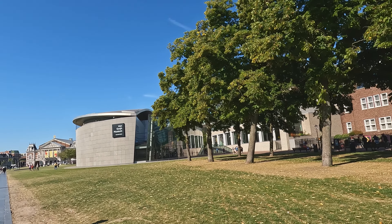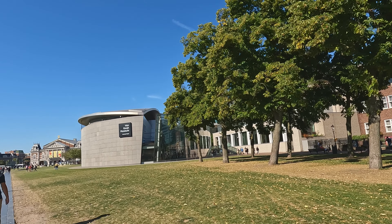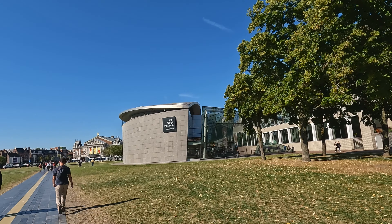The Van Gogh Museum is a great experience. You learn about Van Gogh and you get to see his original paintings.